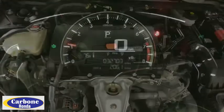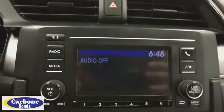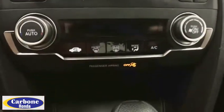Cruise control, floor mats, climate control, AM-FM stereo radio, front-wheel drive, rear defrost, MP3 player, bucket seats, child safety locks.